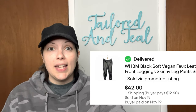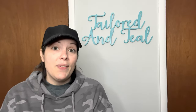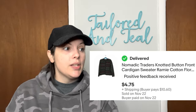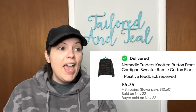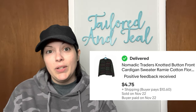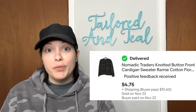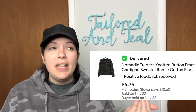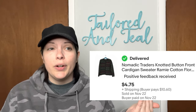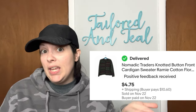Next is a very old item that finally sold — I've had it since 2019. It was a Nomadic Traders knotted button-front cardigan sweater in a ramie and cotton blend, and it sold for $4.75. At the beginning of my reselling career I binged a lot of thrift hauls to get brand knowledge, and I think I heard something about Nomadic Traders. But I've since learned I shouldn't pick up this brand unless it is a very unique piece.